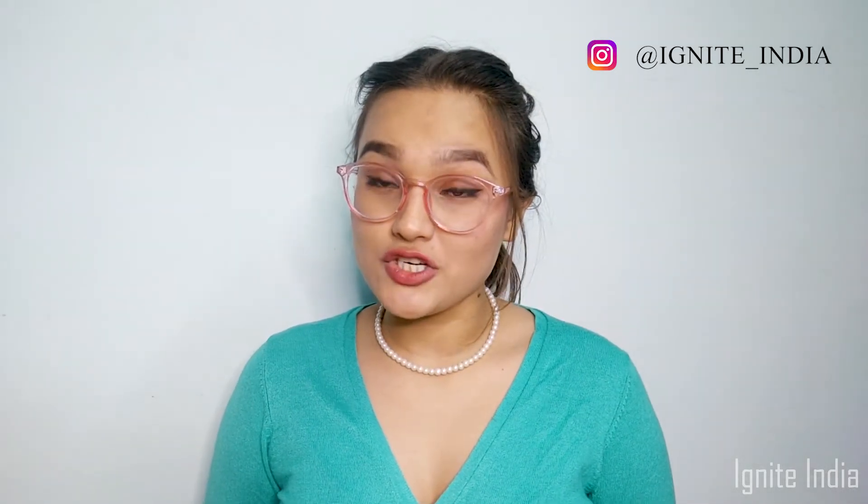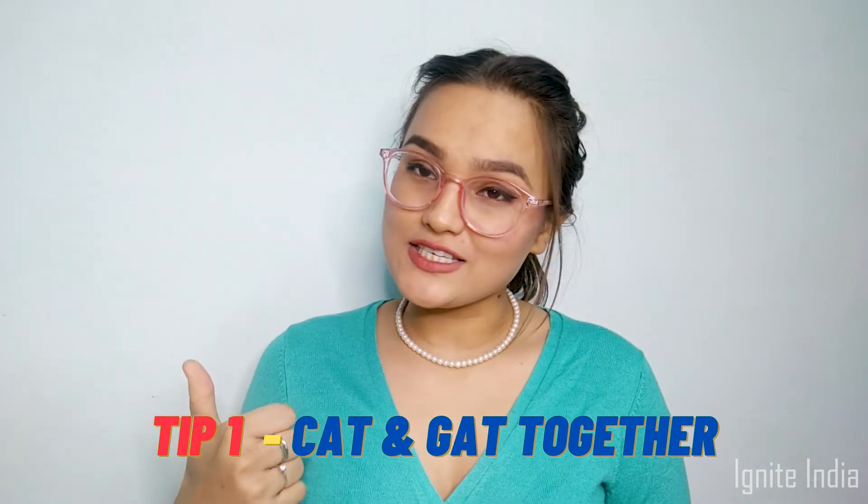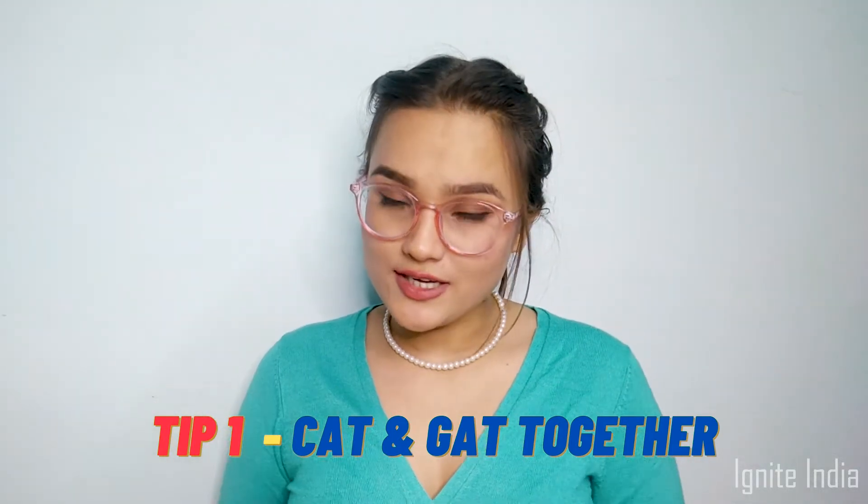When I started preparing for my NIFT examination, I always focused on GAT and CAT at the same time. I never went for CAT for months and then GAT for months — I did it simultaneously. So tip one would be: prepare for CAT and GAT together, and give your time to making your skills good.